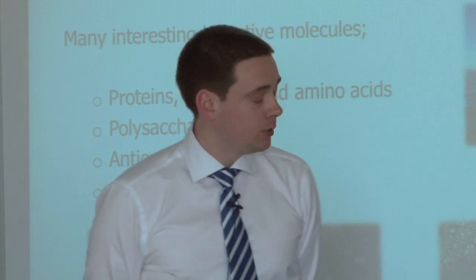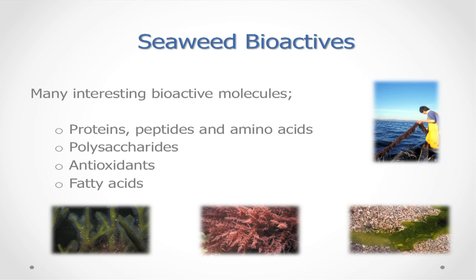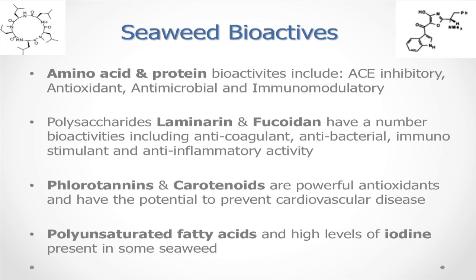Now I'll talk about seaweed bioactives, which is closer to Ocean Harvest's work. There are many bioactive compounds present in seaweed, including amino acids and proteins with reported ACE inhibitory, antioxidant and antimicrobial activities; polysaccharides like laminarin and fucoidan with anticoagulant, antibacterial, immunostimulant and anti-inflammatory activity; and fluorotannins, which are antioxidants. Though seaweeds are low in lipids at about 5% of total weight, most fatty acids are polyunsaturated. Brown seaweeds also contain high levels of iodine.